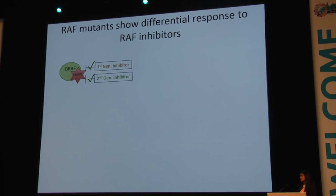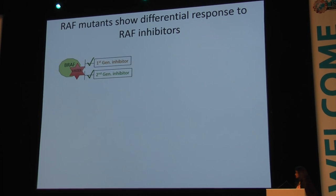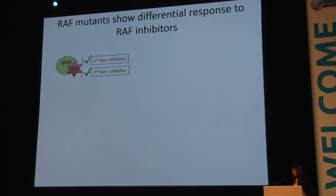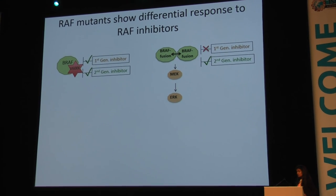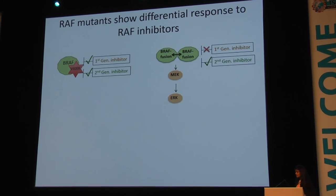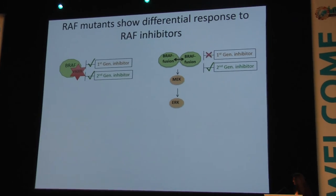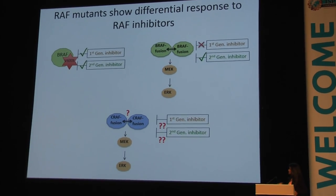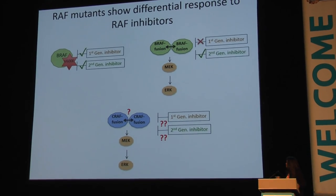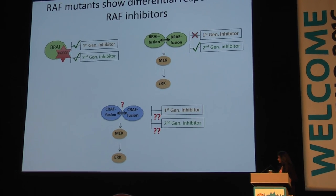RAF mutants tend to show very differential responses to RAF inhibitors: the BRAF V600 point mutation is targeted by both first- and second-generation inhibitors; the BRAF fusion responds to second-generation but not first-generation inhibitors, and we think this is mediated by the dimerization profile. This led us to question how CRAF fusions are functioning and whether they are targeted by first-, second-generation, or downstream pathway inhibitors.